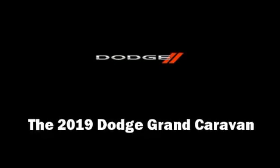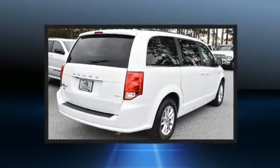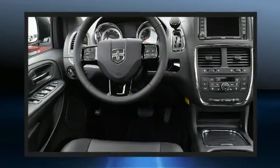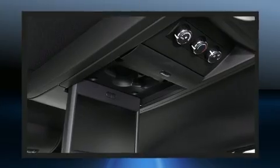Experience driving perfection in the 2019 Dodge Grand Caravan. It features a front-wheel drive platform, an automatic transmission, and a refined six-cylinder engine. Top features include front bucket seats, a built-in garage door transmitter, and an automatic dimming rearview mirror.